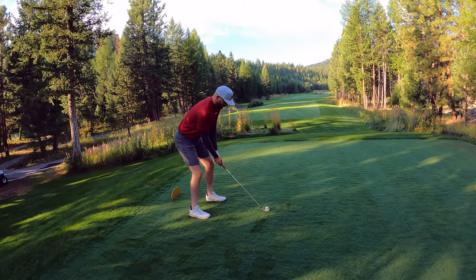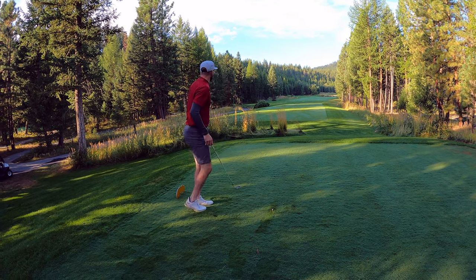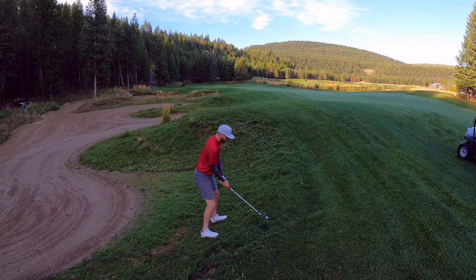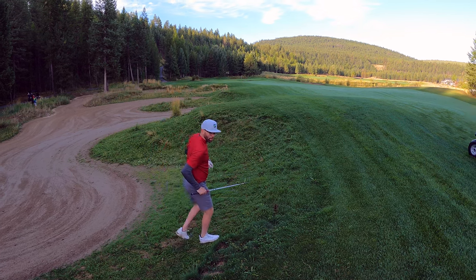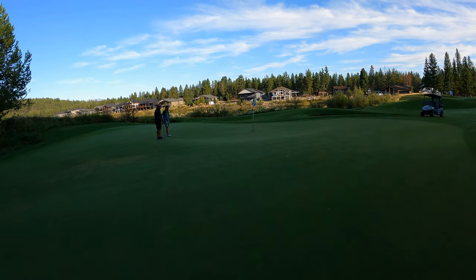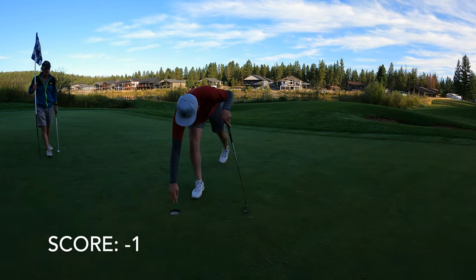Hole three, 360 yards, par four. Thanks for hanging out. Big miss — hopefully it's just in the rough. Second shot: our feet are going to be in the waste bunker, we got 128 — maybe just a light pitching wedge. It's going to be a tough shot. A little deep, but that's alright. Good try, that was a tough shot. Another par — makes it look simple.